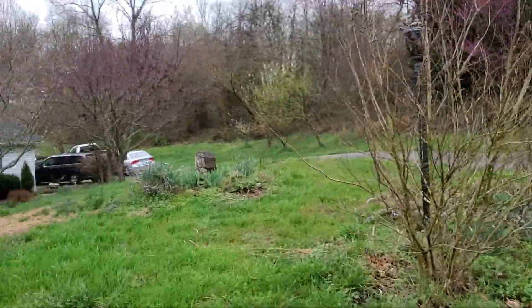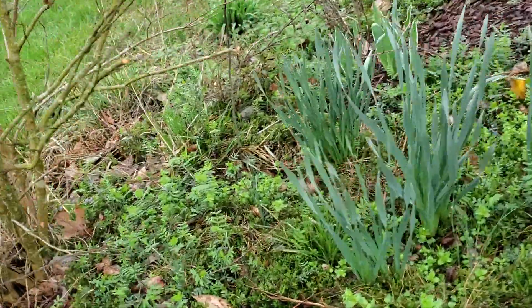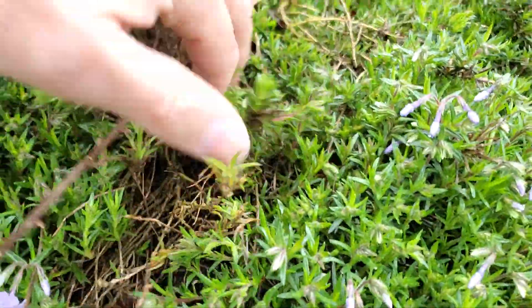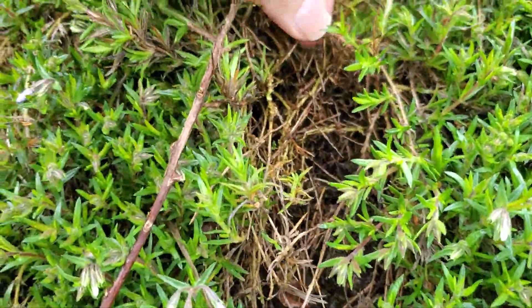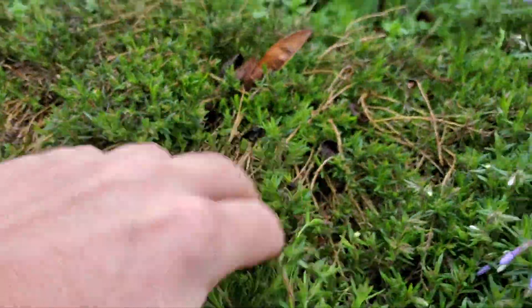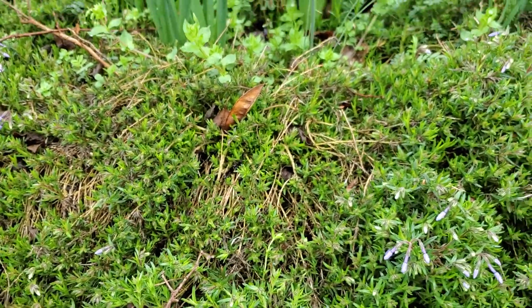Coming back around over here to our mailbox area — you can see the creeping phlox starting to produce right there. This is really easy to propagate too, because if you go underneath it and check all these little roots, you've got lots and lots of little nubs where the roots are starting out. You can take all kinds of little stem cuttings as they really like to self-layer.